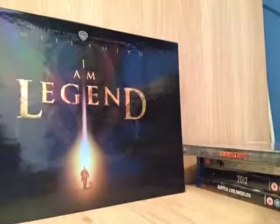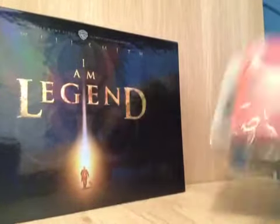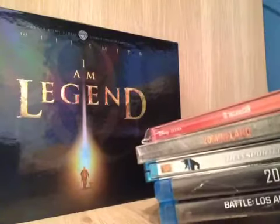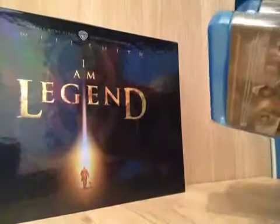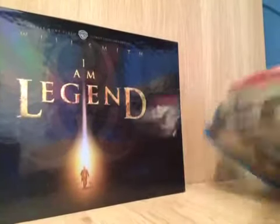So yeah guys, that's just a small update. I've got the I Am Legend box set, Battle of Los Angeles, 2012, Transporter 3, Zombieland, and The Incredibles. People, get entered in the contest — the more the merrier. And I'll catch you guys in the next video.